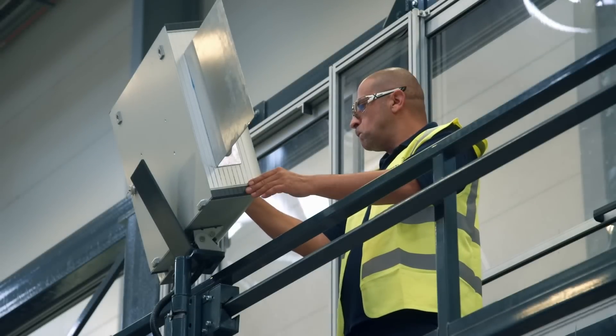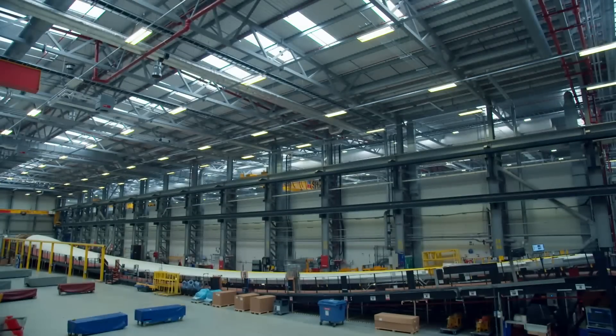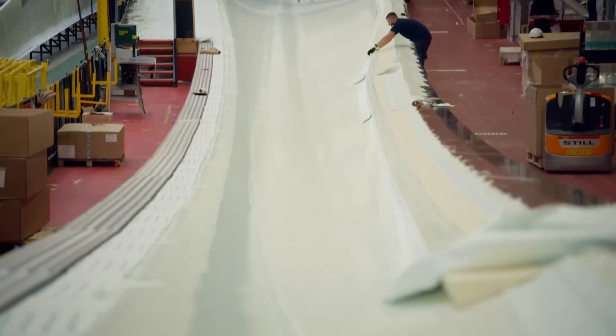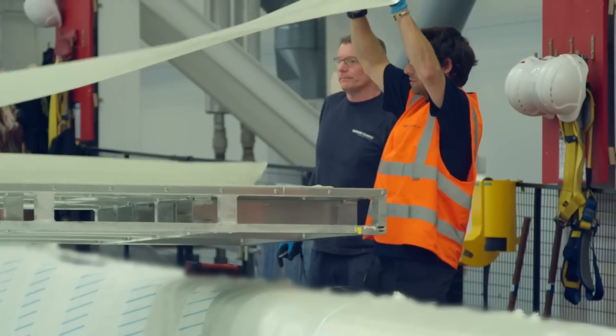2,000 blades have been built here since the factory opened in 2016. It starts with the laying of hundreds of glass fibre sheets into a gigantic mould. The blade is cast in one piece to guarantee strength.